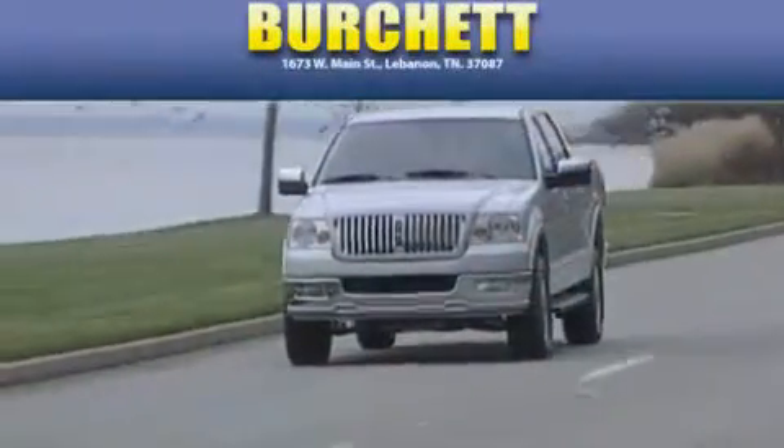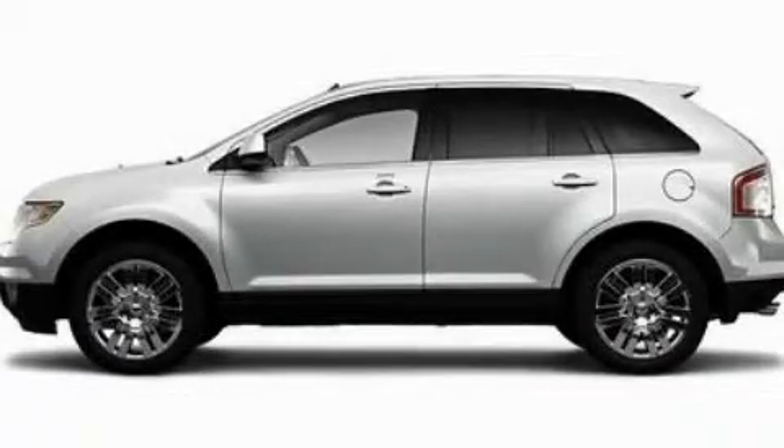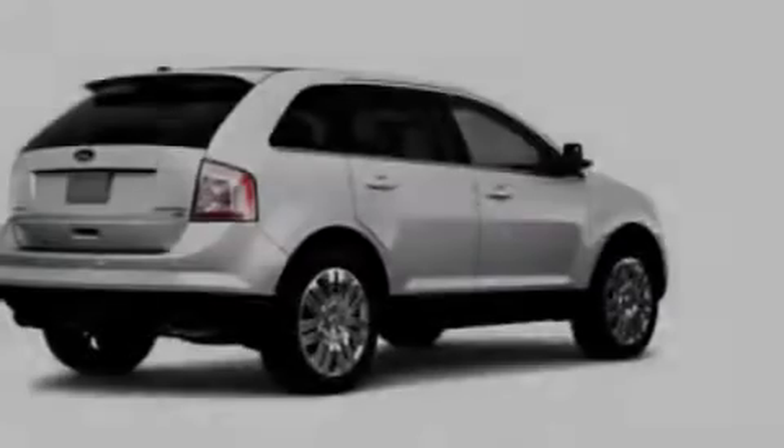Another fine vehicle offered by Burchett Ford Lincoln Mercury. This is a 2010 Ford Edge — a great blend of utility, comfort, and style.